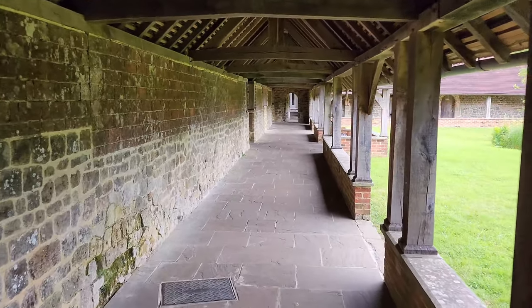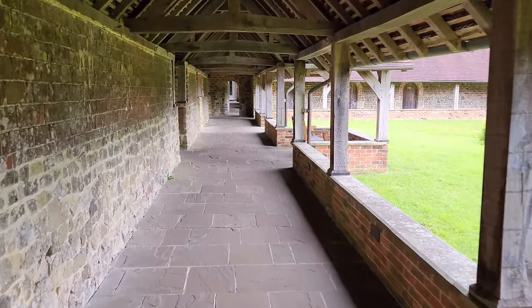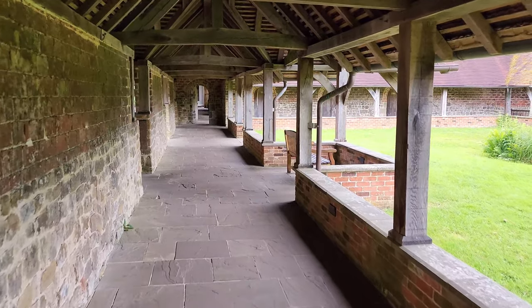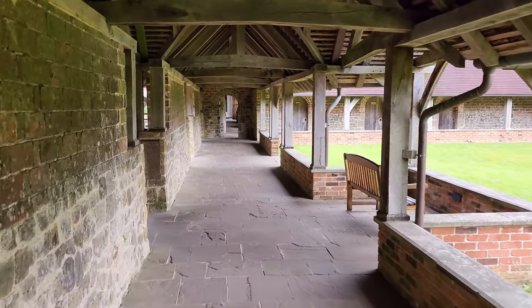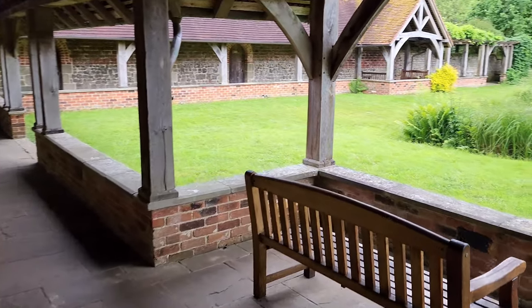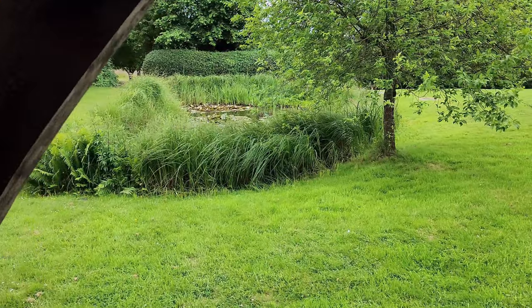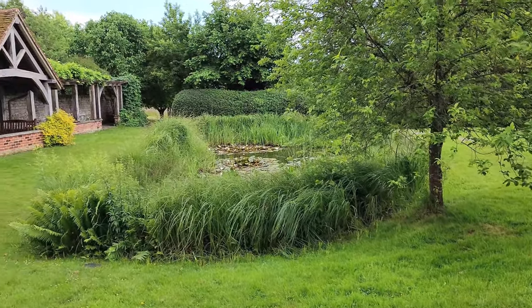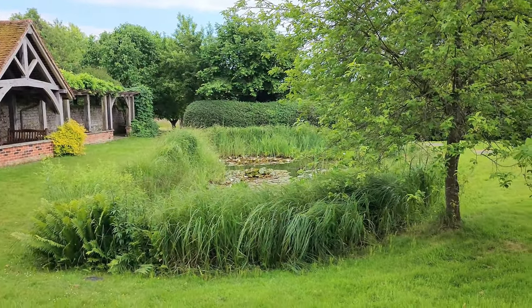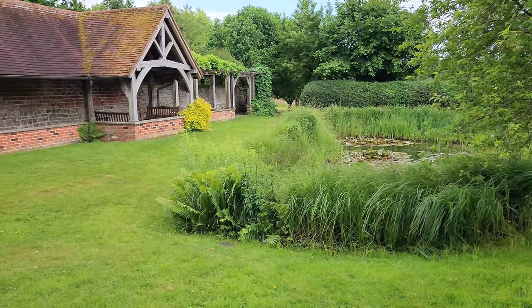Walking along the cloister towards the Dhamma Hall. Another little bench, and here you see the pond with white lilies blossoming in the pond — at the far end of the cloister.